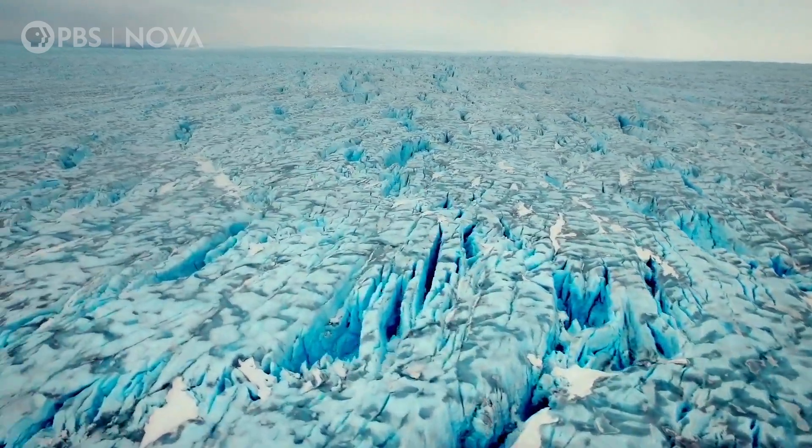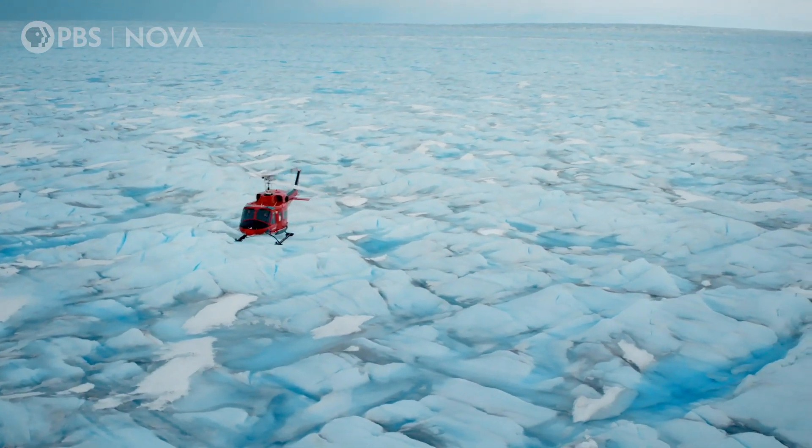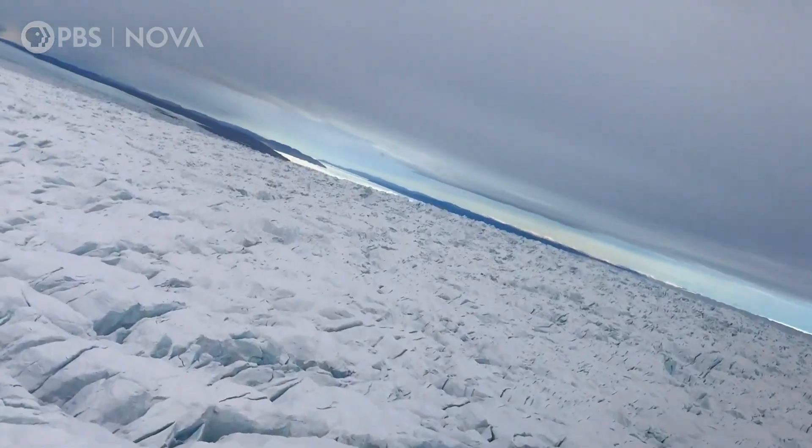That is, out of every million molecules of air, 412 of them are CO2. And that's more than the planet has seen in the last 3 million years. So, where is all that extra carbon dioxide coming from?